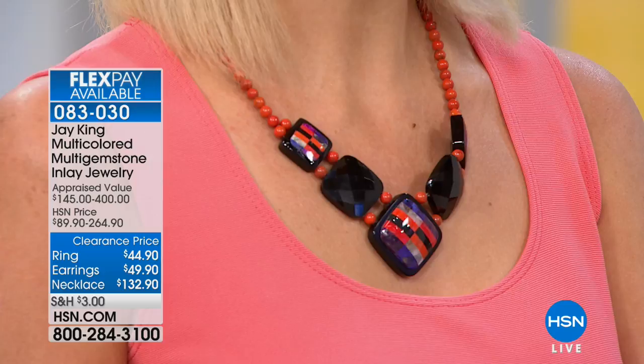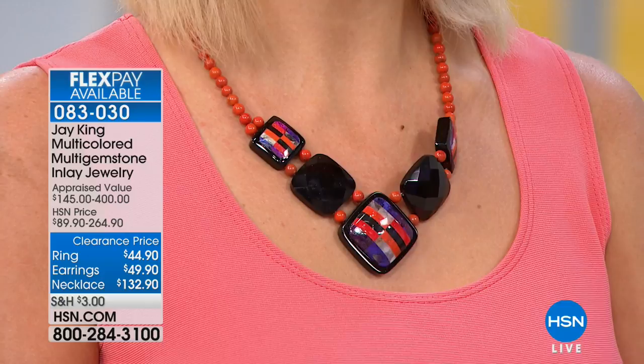Multicolored, multi-gemstone inlay jewelry is going to be fresh out of the gate. It's the turquoise and black obsidian 18-inch necklace looking gorgeous on Kate. We have a ring, earrings, and a necklace for you. This is a fabulous look. Jay, tell us about it. Well, this is a big, bold look.